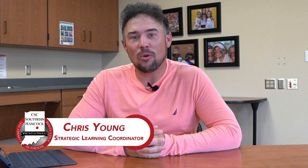Hi, I'm Chris Young and I'm the Strategic Learning Coordinator for Southern Hancock Schools and I'm excited to share with you ClassLink.